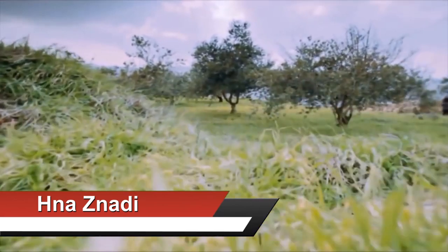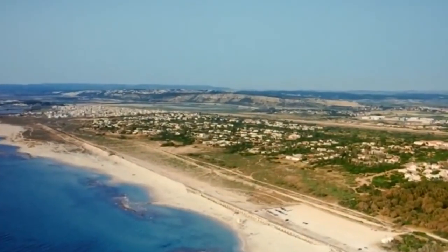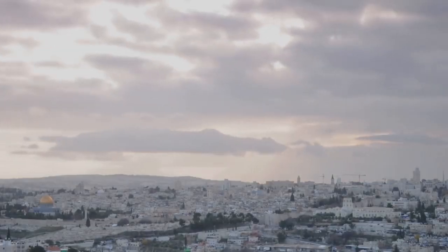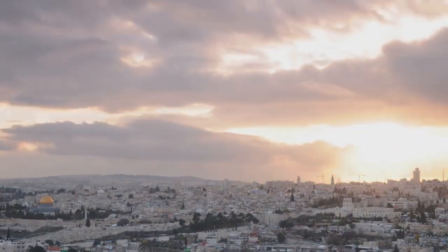Jerusalem's plateau is located in the center of Palestine, surrounded by many mountains and valleys, about 700 meters above sea level. Jerusalem was destroyed twice, besieged 23 times, attacked 52 times, and invaded 44 times.